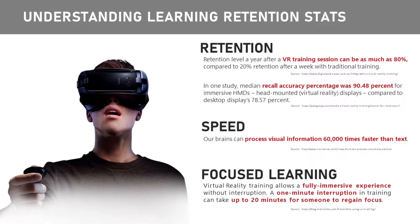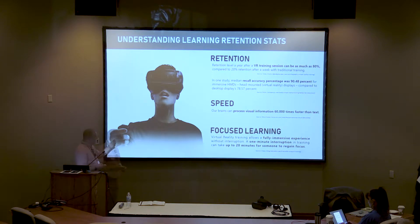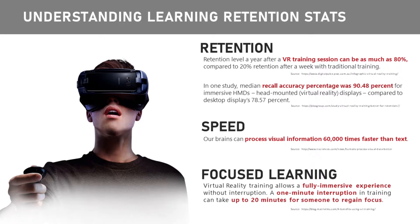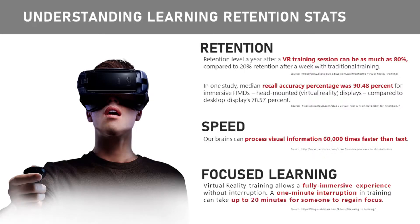The think tanks have come up with some actual stats. Knowledge retention: retention level after a year of VR training can be as much as 80% compared to 20% after a week of traditional training where you go through PowerPoints. Using head-mounted VR headsets to totally immerse the person, rather than desktop training where you're looking at a touchscreen or web-based system, has a much higher retention rate. Our brains process visual information 60,000 times faster than text. And it's very focused learning — a fully immersive experience without any interruption that really focuses the mind.